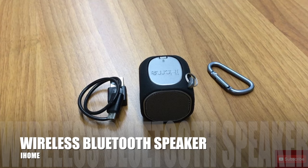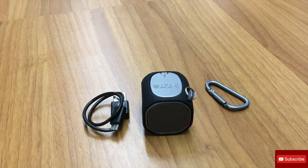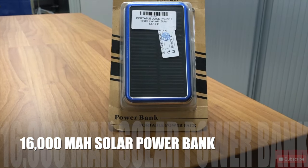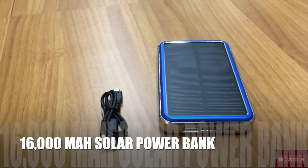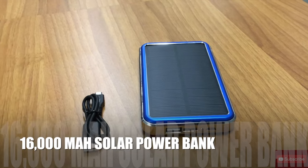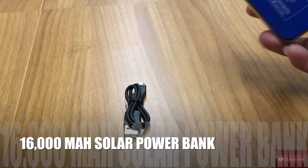Next item we have is a portable power bank — but this is not just any portable power bank. It's a 16,000 mAh portable power bank and it comes with solar power. So if you can't get any charge, say the power is out for too long, just snap this baby in and you're good to go.